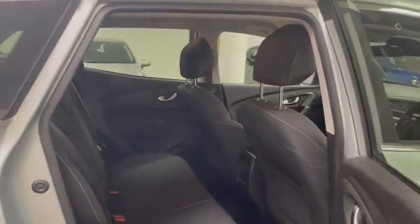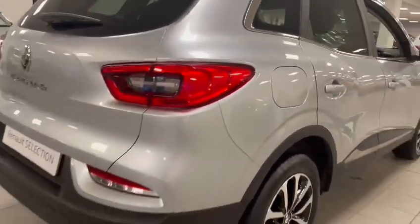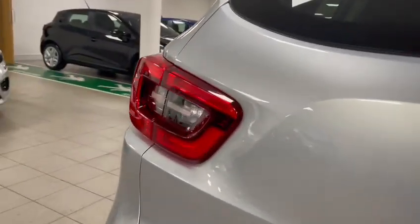Spacious back seats with isofix fixtures, USB charging ports in the rear, and electric windows in the back. You've also got your rear parking sensors and a reversing camera.